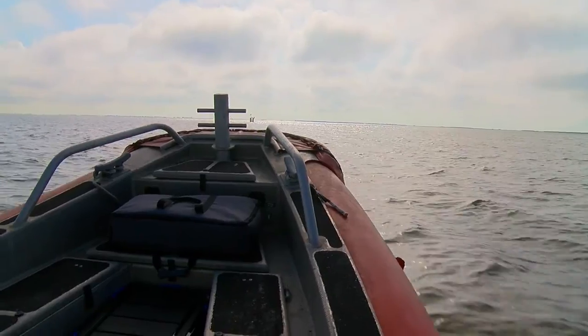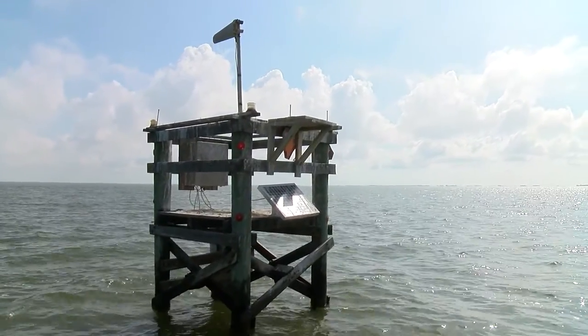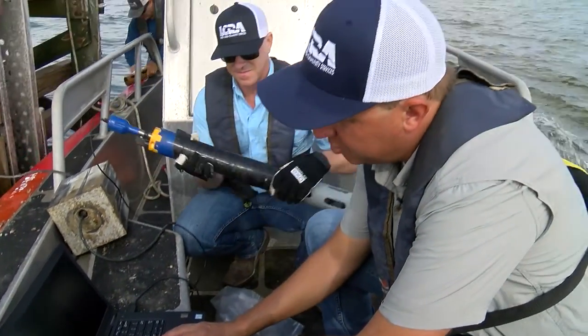Time to go fishing for digital data at site number one. We're going to pull this door off this unit. For Jason Woods, the water is his environmental lab — a lab that he helps protect by monitoring the health of the water up and down the Colorado River Basin.